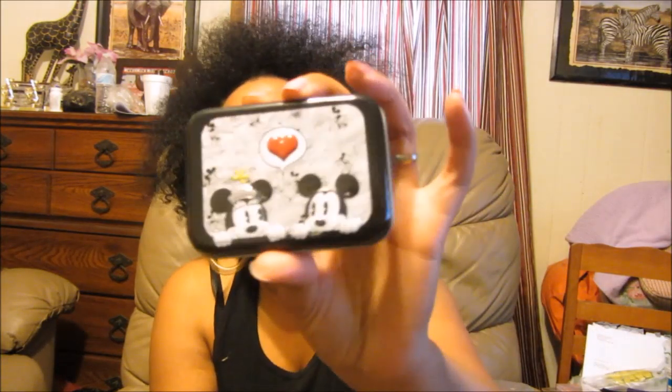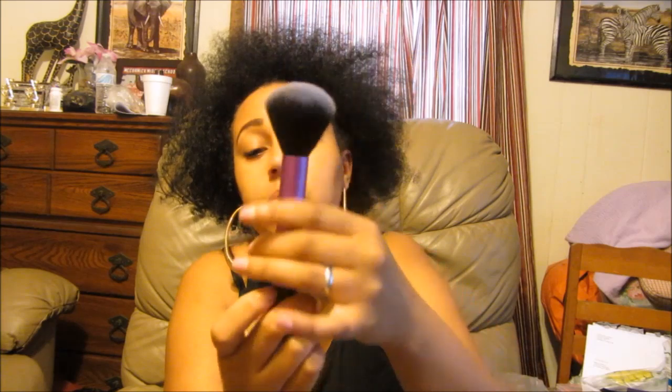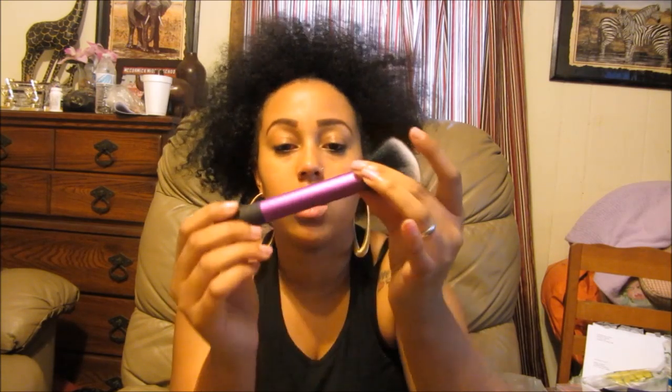My mom got me this from the Dollar Tree — it's these cotton swabs and I love these. The best brush — I haven't used it yet but it reminds me of a Real Techniques brush. It has no name on it, it's really soft, it's a synthetic brush and it's purple.